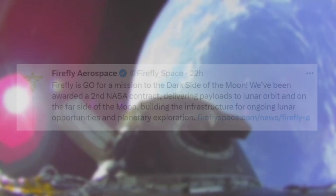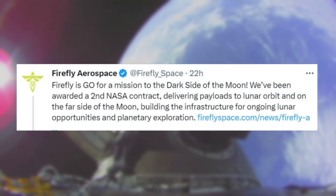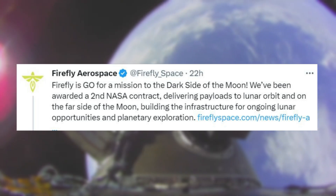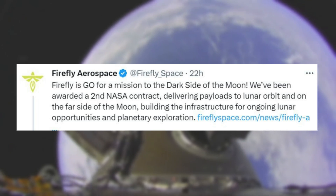Only yesterday, Firefly tweeted: "Firefly is go for a mission to the dark side of the moon. We've been awarded a second NASA contract, delivering payloads to lunar orbit on the far side of the moon, building the infrastructure for ongoing lunar opportunities and planetary exploration."